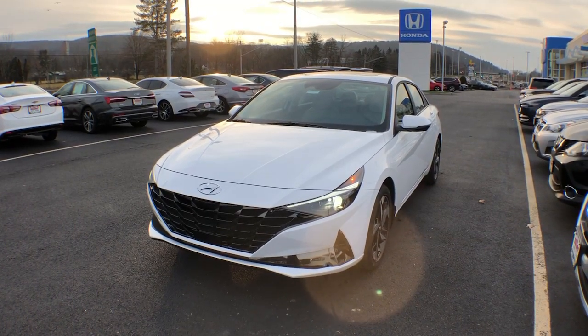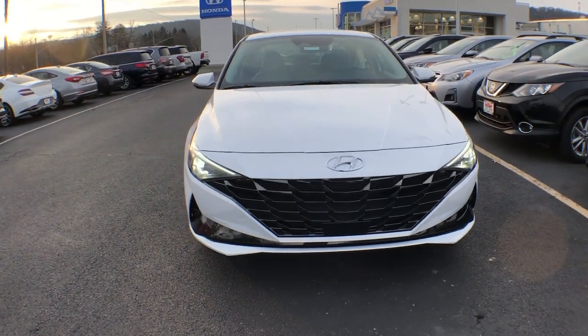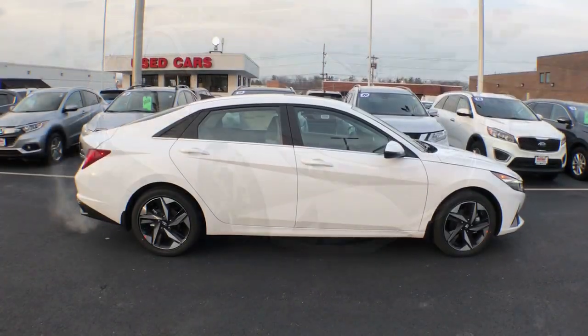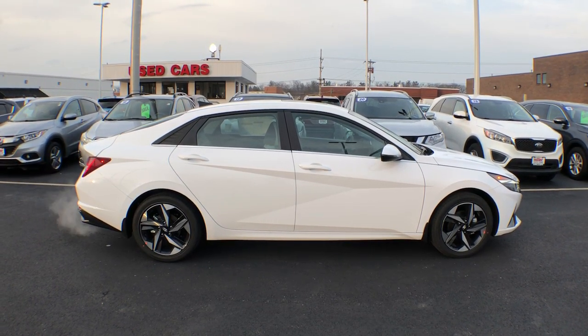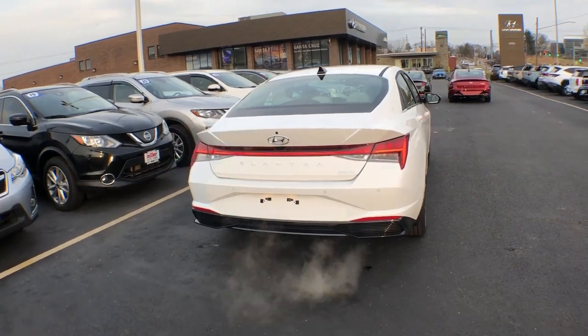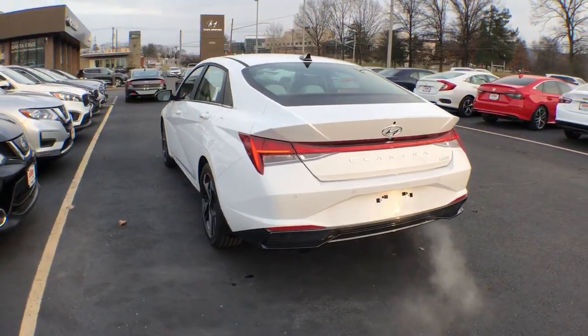Get a feel for the 2023 Hyundai Elantra. Start your day in smart style in this feature-packed Elantra. You'll love its ergonomic controls, standard rearview camera, refined ride, modern looks, and confidence-inspiring safety features. These are just some of the great options this vehicle comes with.